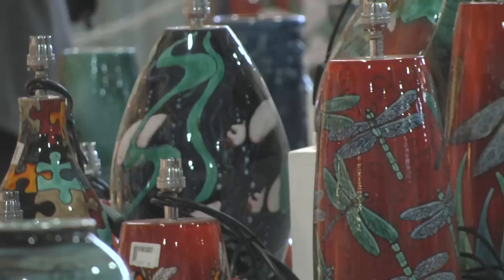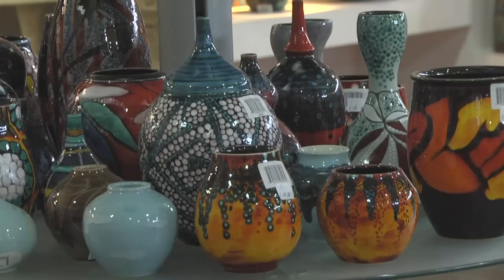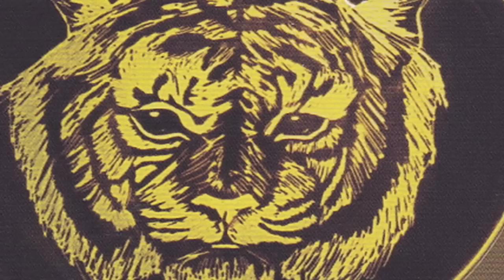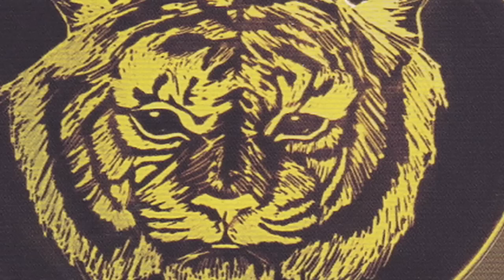The Delphis range continued through to the 1970s, and traditional hand painting carried on, supported by many new products. Every piece is unique, the designs created by the decorators themselves. Following on from the Delphis range, the Aegean range was born. On the fired piece, you would spray a chestnut glaze, on top of which the decorators would paint the design with a rubber resist. More colours were then sprayed on top, the rubber resist peeled away, and when fired you got a dark pattern on top of bright colours.